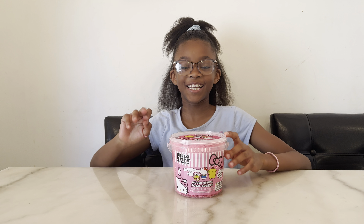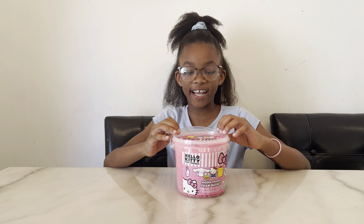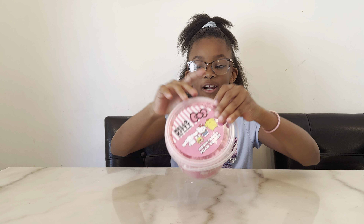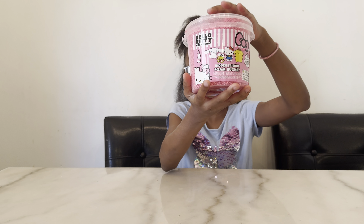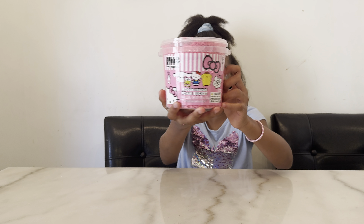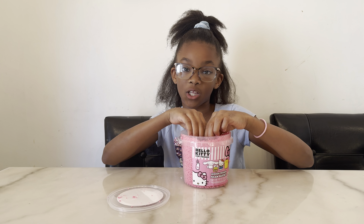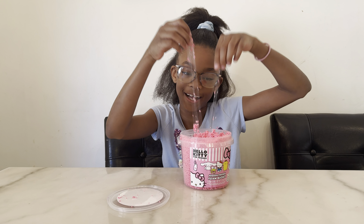Hi guys, it's Madison here and today I will be finding my hidden Sanrio friends in this slime foam slime bucket. Let's start — it's from Five Below and it's only five dollars.